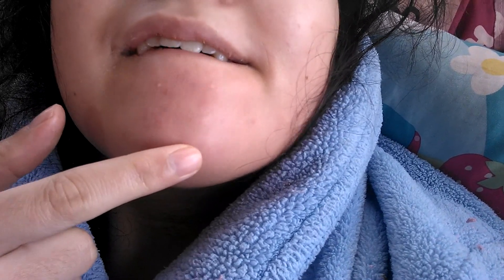Hi guys, good morning! Just woke up and look — my pimple's gone, yay! It's just a scab now. Do you guys want to know how I got rid of it? I'll show you.